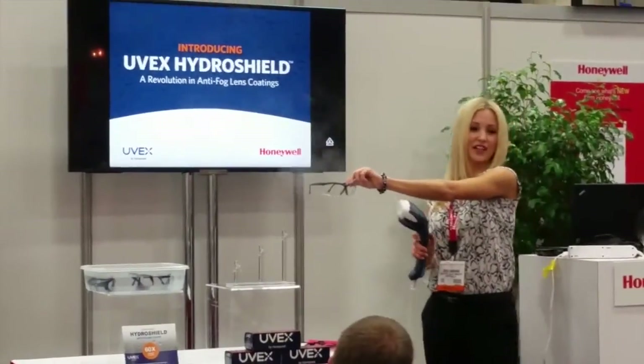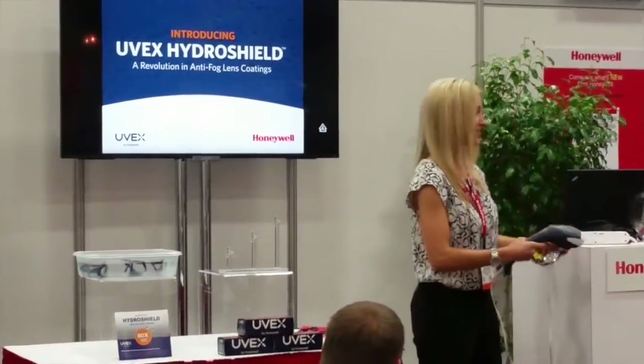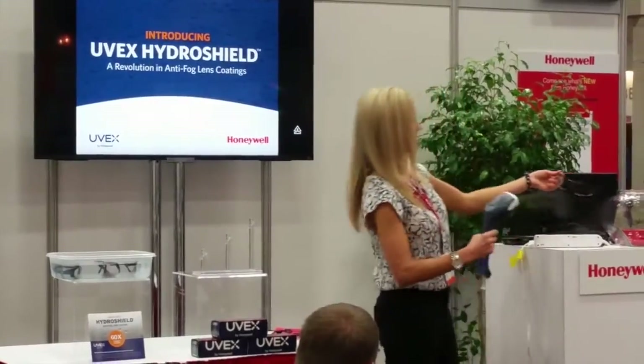I'm still just trying to make conversation because my arms are getting kind of tired. All right, ladies and gentlemen, as you can see, the UVEX HydroShield is your number one source for fog prevention on the job.